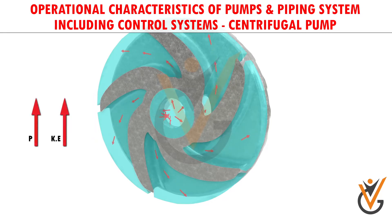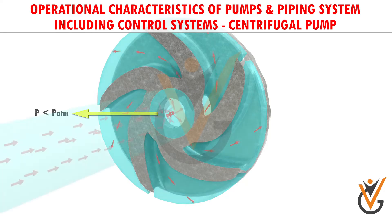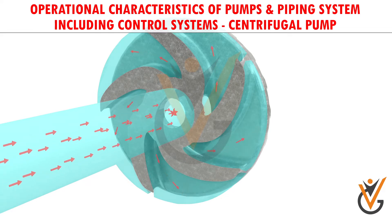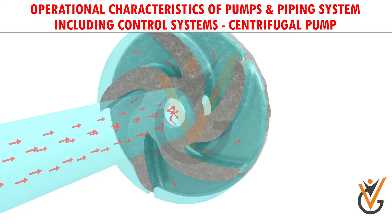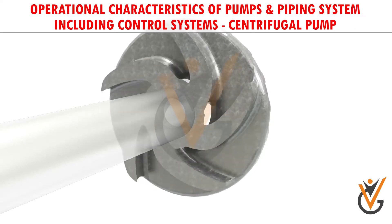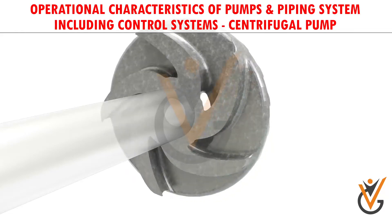At the discharge side, both pressure and kinetic energy of the water will rise. At the suction side, water is getting displaced, so a negative pressure will be induced at the eye. Such low pressure helps in sucking a fresh water stream into the system. This process continues. This is the reason why priming is important for centrifugal pumps — if no water is present initially, the negative pressure developed by the rotating air at the eye of the impeller will be negligibly small to suck in a fresh stream of water.